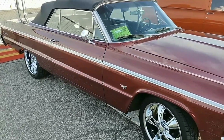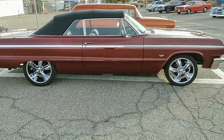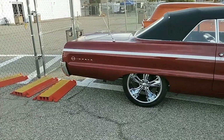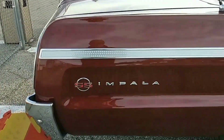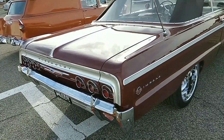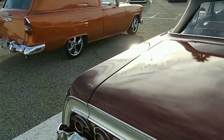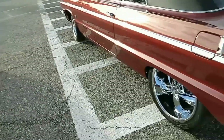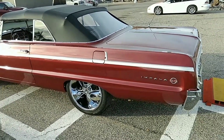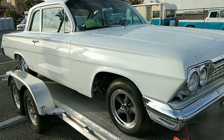It looks like it's a convertible rag top. Wow, more Detroit muscle — this is just fantastic, look at that. SS Impala, wow, this one is really nice. I'm enjoying my day here; once again the weather is beautiful, not too hot, not too cold. Here's another shot of that '64 Impala, beautiful. C2 Chevy Impala Biscayne, 409 cubic inches, four speed.